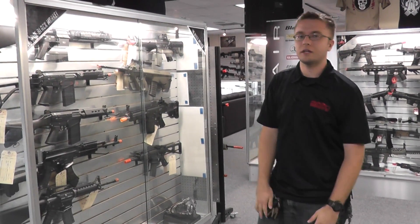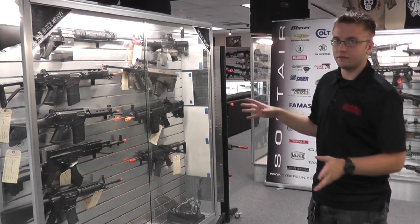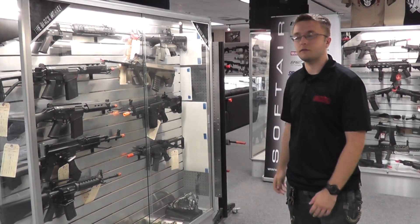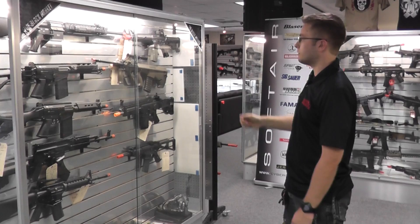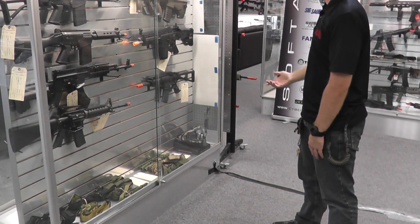Hey guys, I am Tyler from the Airsoft GI Walk Store out here in California, and today I'm going to be talking about our new case that we have set up here. It is a black market case. If you're looking for a cool product for a good deal, definitely come check it out. We have everything from AKs to FALs to AUGs and even some tap gear from slings to a face mask.